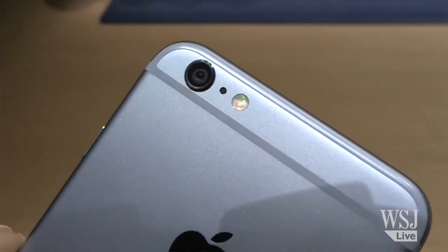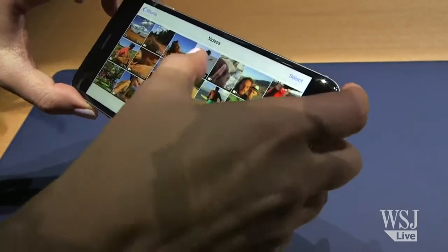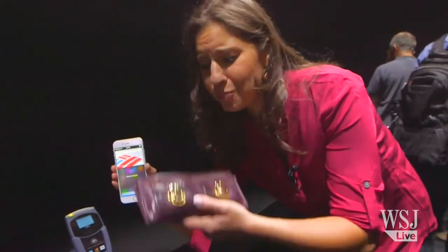Both the new phones have 8 megapixel cameras with new sensors inside, and they have a new and faster A8 processor. But the biggest game changer in here might be the NFC chip, which is trying to kill my humongous wallet.